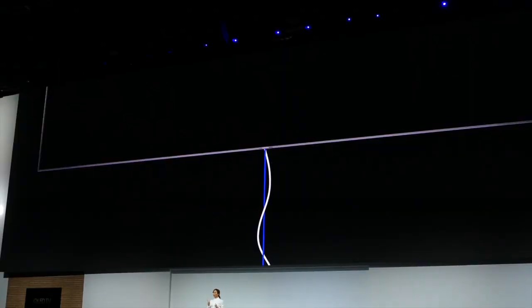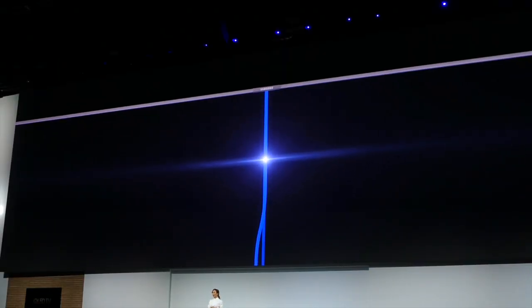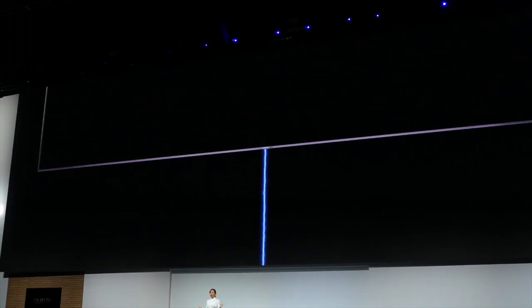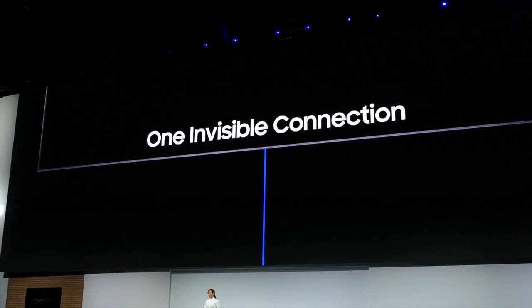All you will have to do is connect one cable to your TV, and that cable will be connected to a hub where you will plug in everything else. And it will look nice — really nice and organized.